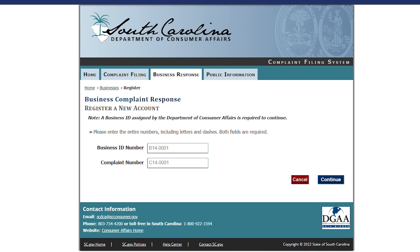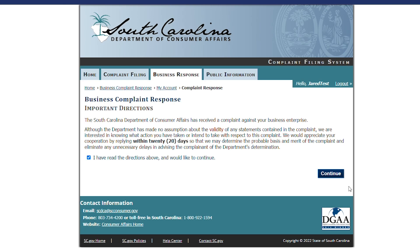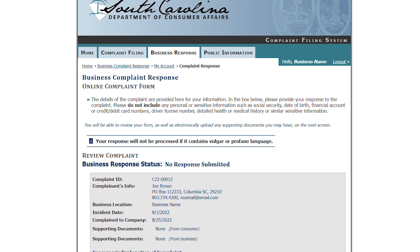Enter the business ID and the complaint number included in the notification that SCDCA sent your business. You will then be able to enter your name and contact information. After you agree to the terms, you will be able to see the consumer's complaint.